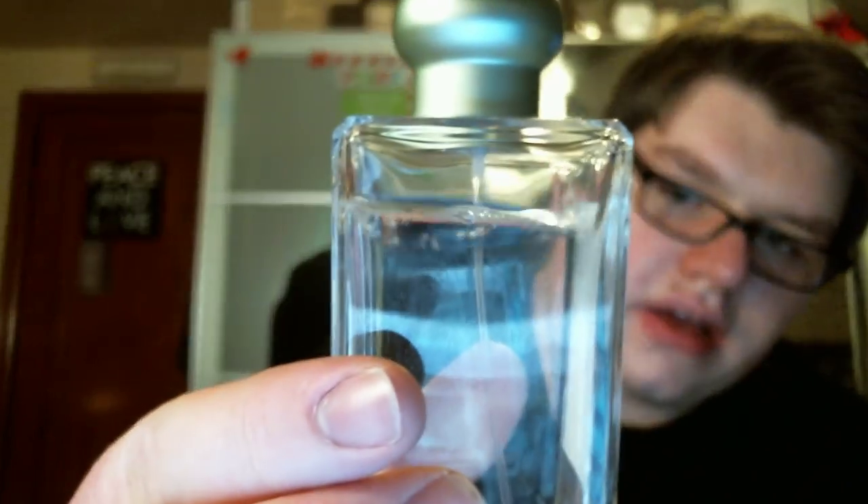Next, we're going to move on to the 3.4-ounce full-size colognes. I have one limited edition — this is the Osmanthus Blossom. I believe there were three in the collection: Plum Blossom, Sakura Cherry Blossom, and the Osmanthus Blossom. Osmanthus Blossom is my absolute favorite out of that collection. It smells very fresh, very clean, floral. I have not used much of this because I feel like with limited editions, I don't like to use a whole lot because I'm afraid I'm going to run out and never get it again.